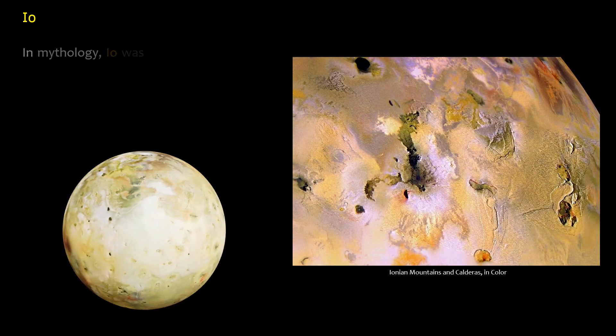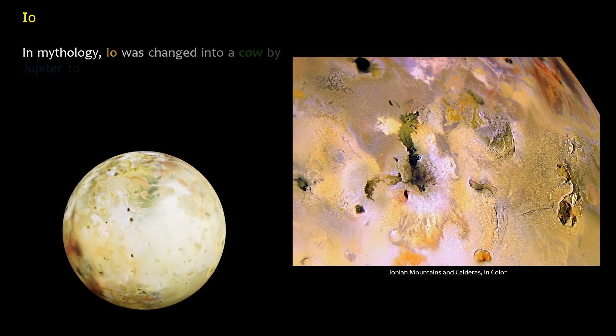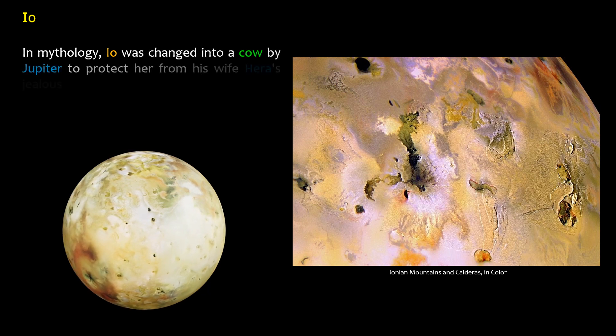In mythology, Io was changed into a cow by Jupiter to protect her from his wife Hera's jealous wrath.